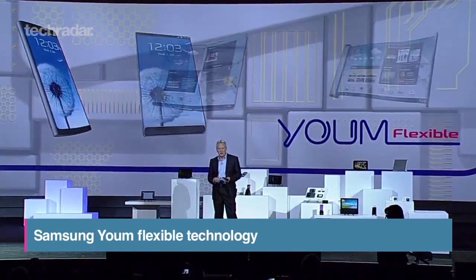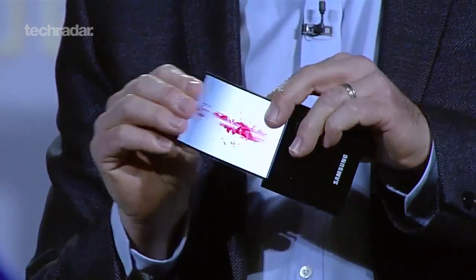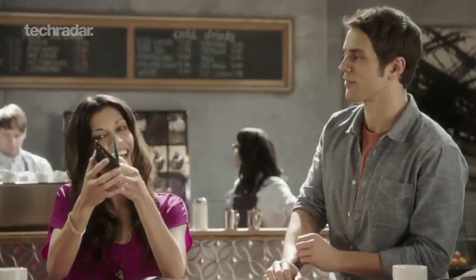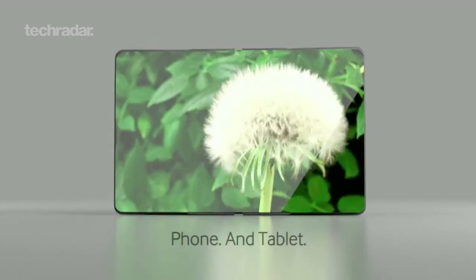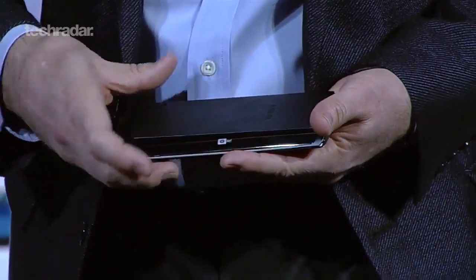Although the Korean firm didn't roll out its next flagship phone, Samsung did give us a glimpse of where mobile technology is headed. The company showed off its new YUM displays, which allow for curved or flexible mobile screens. Only time will tell if we'll be seeing YUM phones anytime soon, but it was still nice to see that Samsung is heading in the right direction.